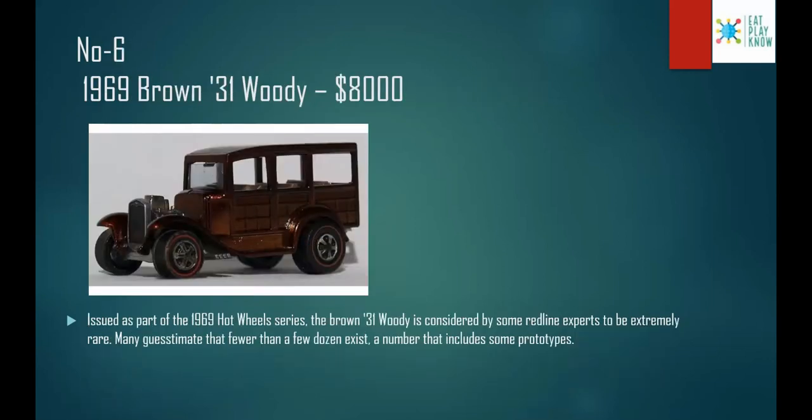Number 6: the 1969 Brown 31 Woody, costs $8,000. Issued as part of the 1969 Hot Wheels lineup, the Brown 31 Woody is considered by some red line experts to be extremely rare — many estimate that fewer than a dozen exist, a number that includes some prototypes. Unlike the usual metal body Hot Wheels cars, this 31 Woody has a wood body and looks like an old wagon from the old days.